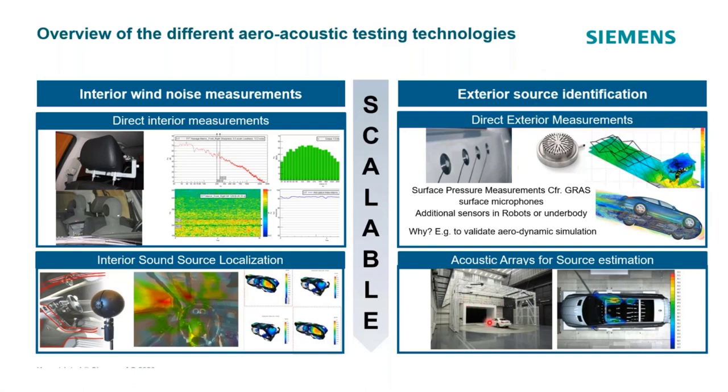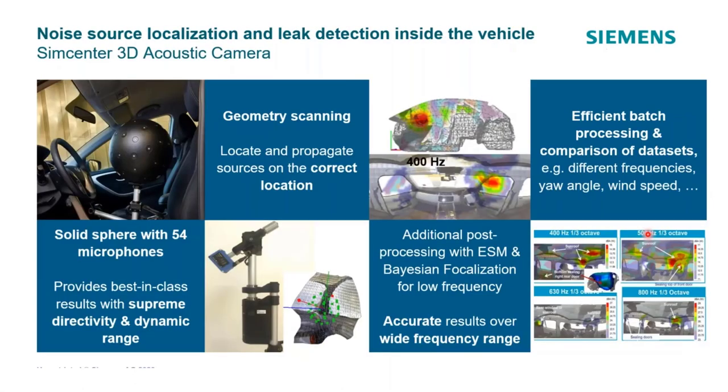On the exterior, if you have an open-jet tunnel, you can use acoustic arrays positioned around the vehicle — like seen in the photo — along with surface pressure measurements, localized microphones, and measurements underneath the vehicle. This gives more insight into what's actually causing acoustic issues. The 3D array is particularly useful for noise source localization and leak detection inside the vehicle, using a scanning camera to literally take a 3D picture of the inside of the vehicle or compartment.